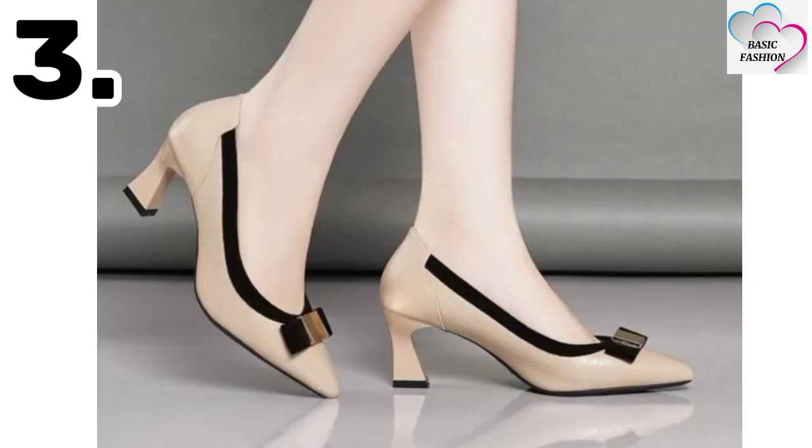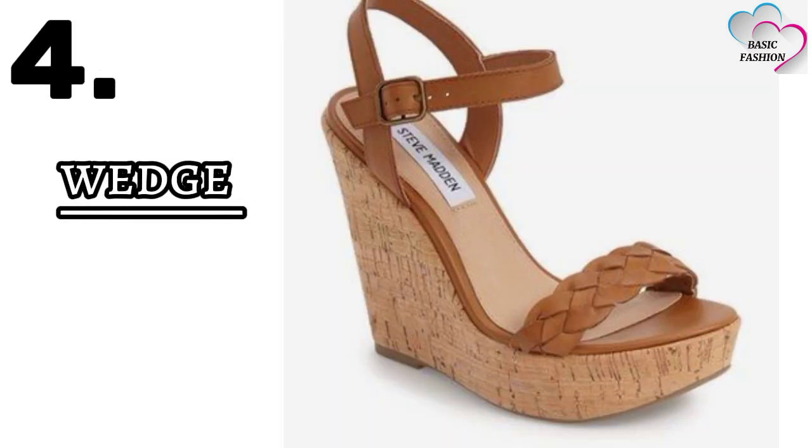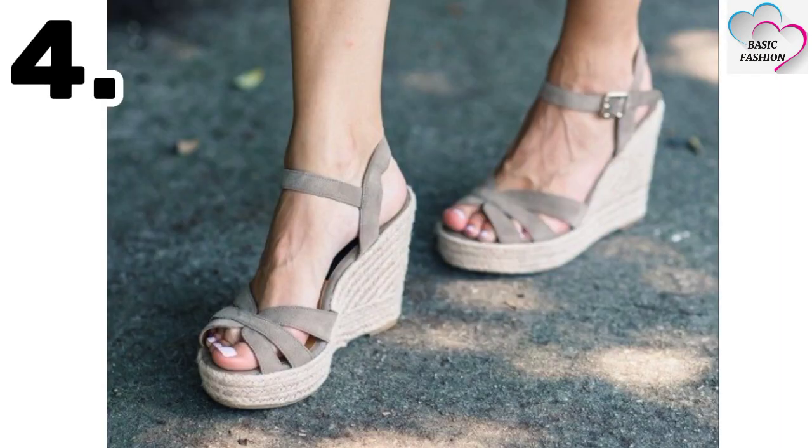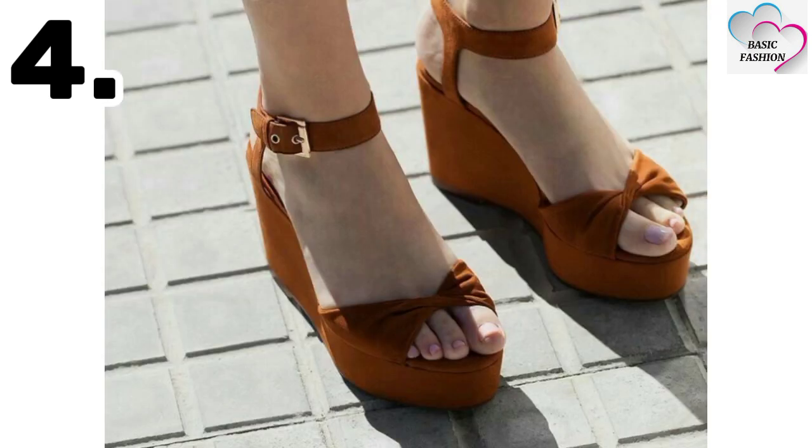Kitten heels look very cute with any kind of dress. Number four is wedges — wedges are really unique footwear for girls.